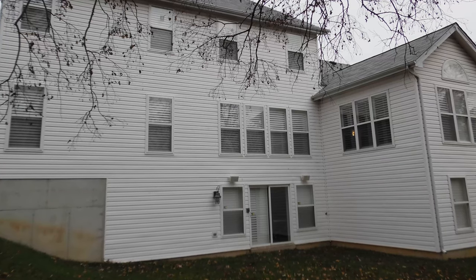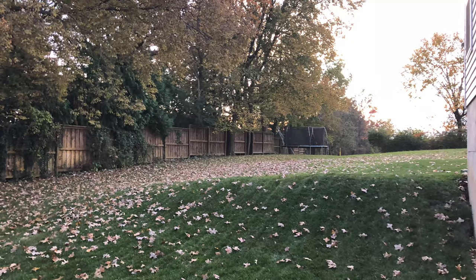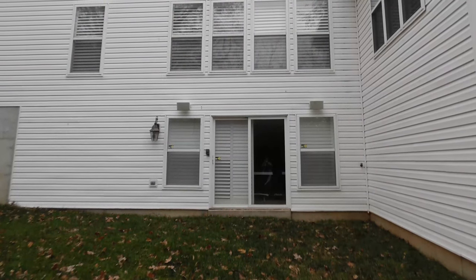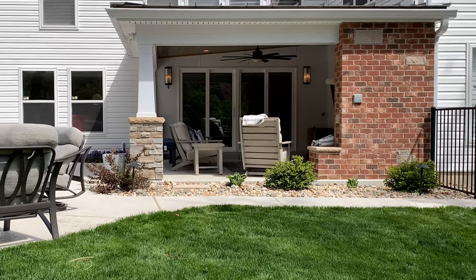Hi everyone, it's Todd Bachman here with Mosby Building Arts. I'm currently outside at a beautiful outdoor living space that Mosby built, and I wanted to walk you through some of the wonderful elements that go along with this outdoor living area. Before Mosby built this space, it was really just empty land — just grass, no patio, no porch, nothing out here. The clients decided to have an outdoor living area built, one in which they could use in multiple seasons.